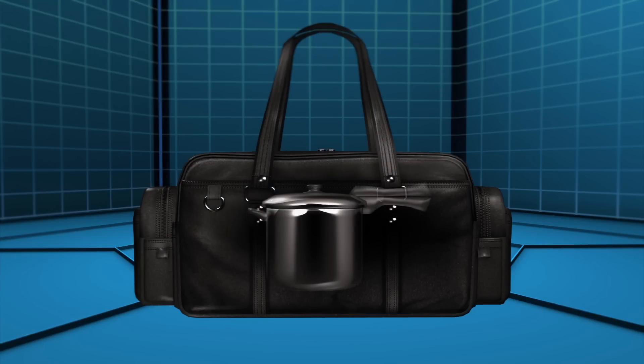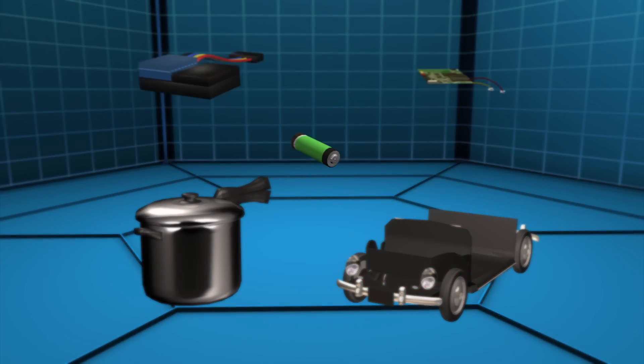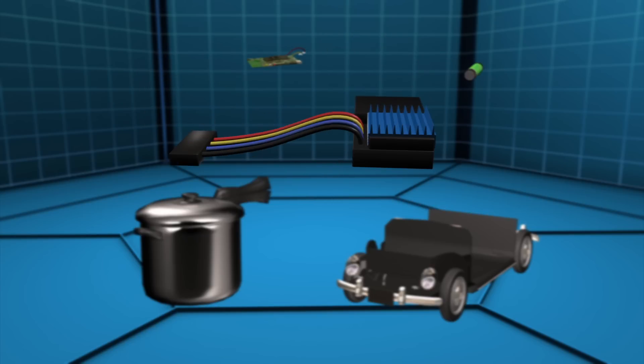The devices used radio controlled car components, including a 2.4 GHz radio receiver, an electronic speed control for the trigger, and a subsea rechargeable battery pack.